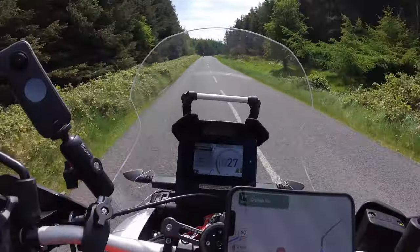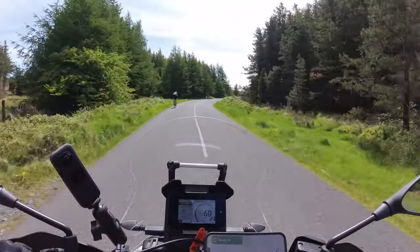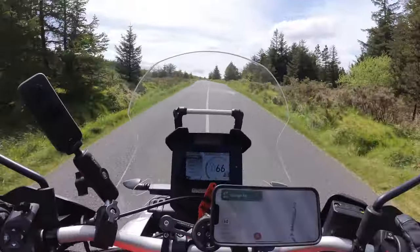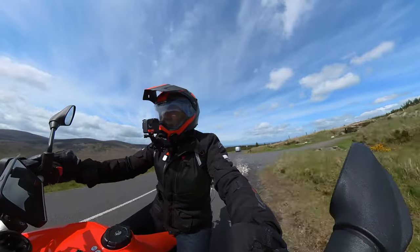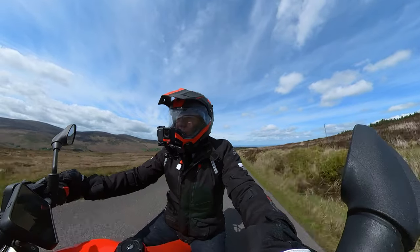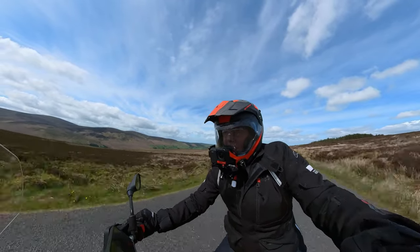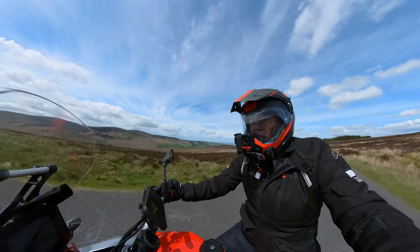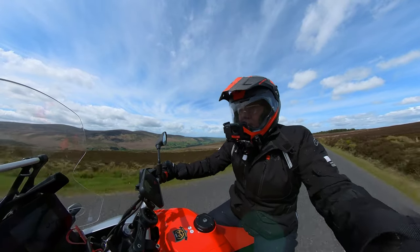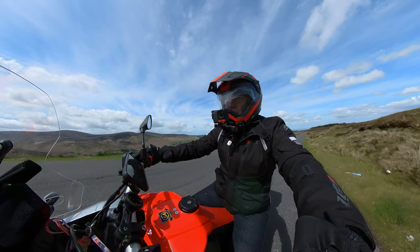Let's listen to that roar. This is brilliant. I can't wait to take it on a motorway, because I'm really getting the feeling already, in the short time I've been on this machine, that it's a sort of jack of all trades and a master of everything — that's the impression it's given me.